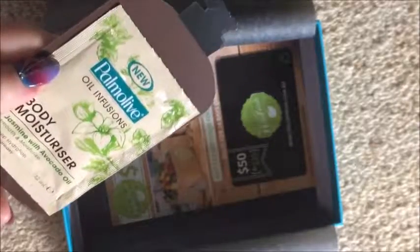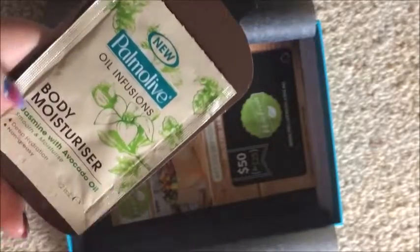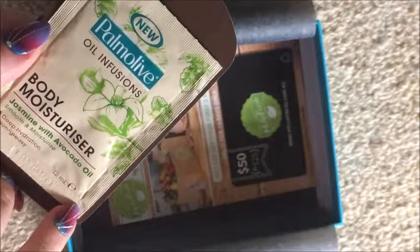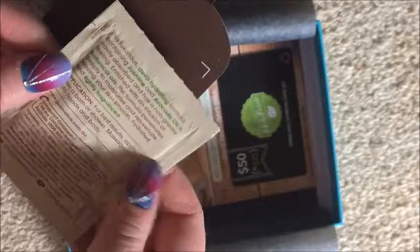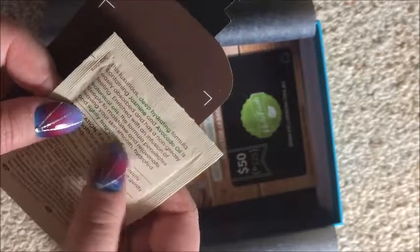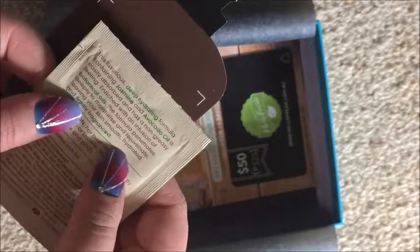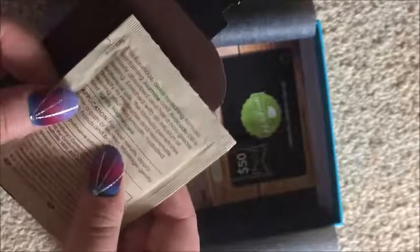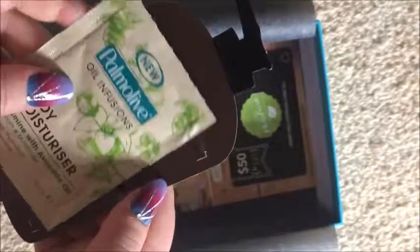So those are the main products, and then down the bottom it says bonus: Palmolive Oil Infusions body moisturizer — jasmine and avocado oil. This luxurious deep hydrating formula containing jasmine and avocado oil is easily absorbed and has a non-greasy feeling. Enriched with an infusion of botanical oils, the formula penetrates deeply to moisturize and rejuvenate, leaving your skin smooth, hydrated and lightly fragranced. Okay cool, I like that.